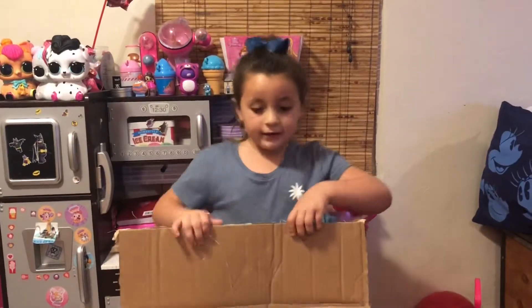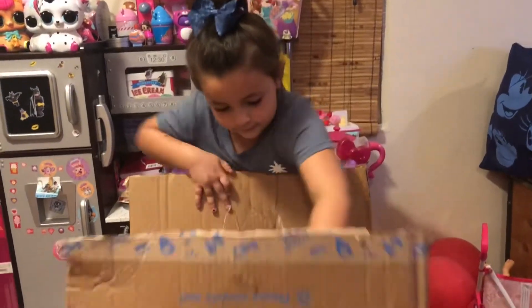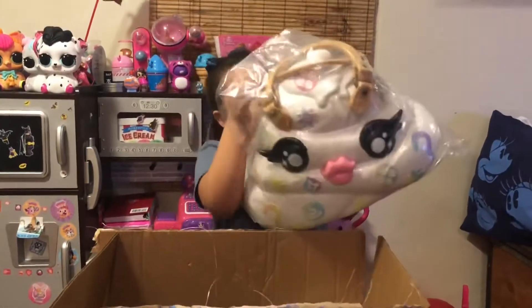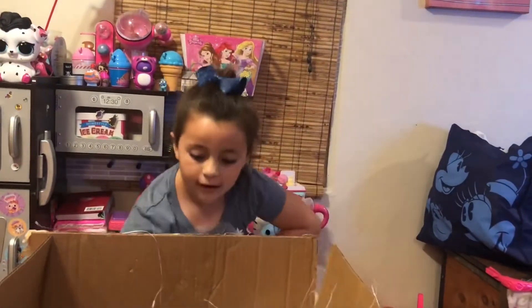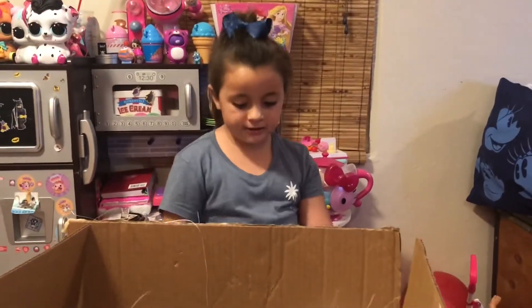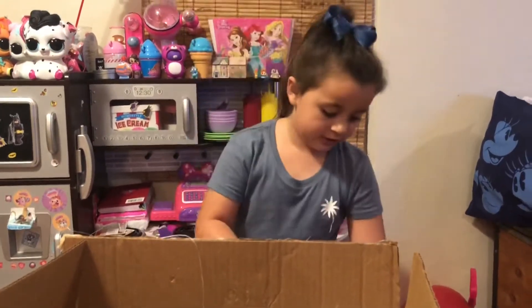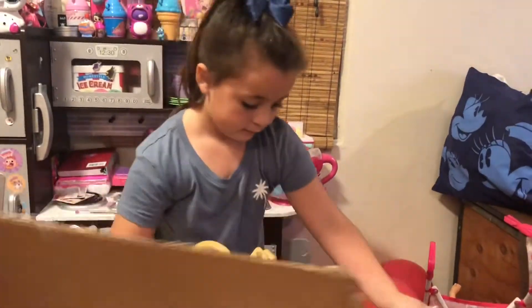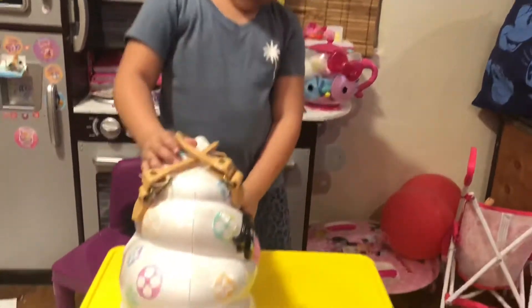Okay you guys, let's see what it is — whoa, you guys look at this! It's the Ultraman Hoopsie Surprise Surprise Purse. That's weird, I was just opening the Hoopsie Surprise Surprise. Look how ginormous it is!